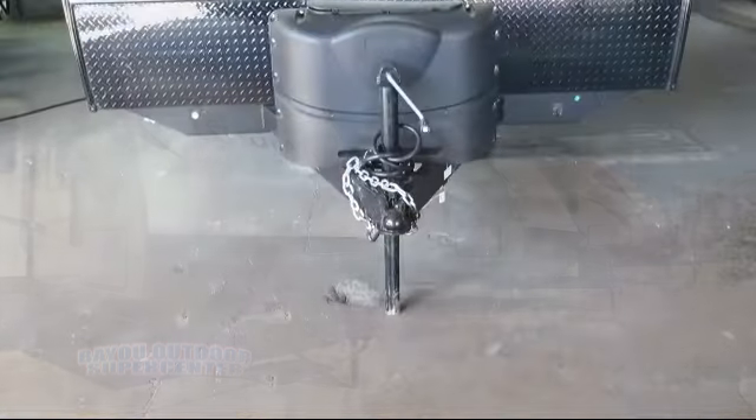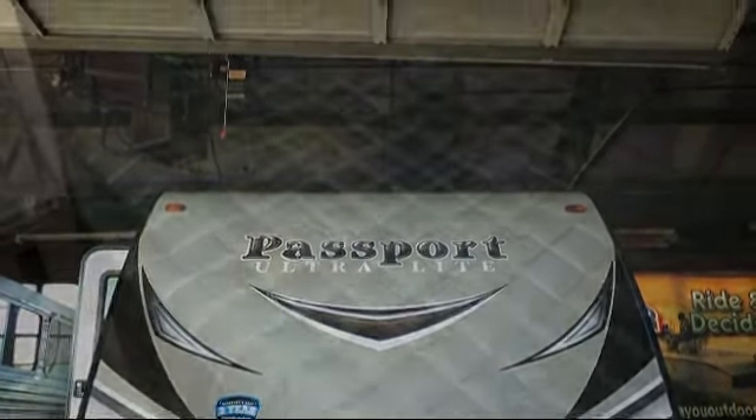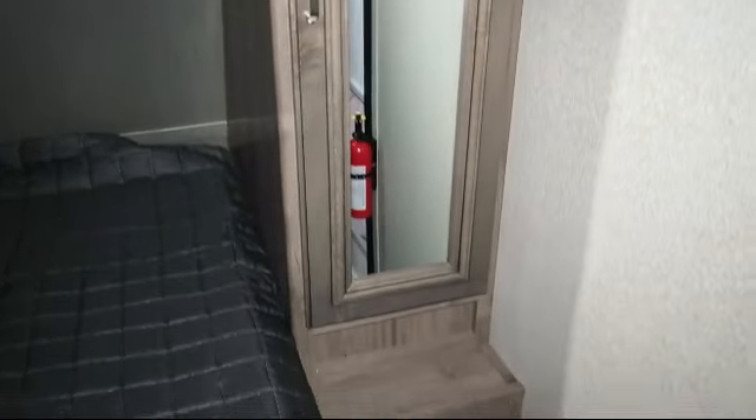This beautiful travel trailer comes equipped with outside shower, smoke detector, outside speakers, front bedroom, overhead shelf and bedroom, kitchen pantry, heated enclosed underbelly, and underbed storage.